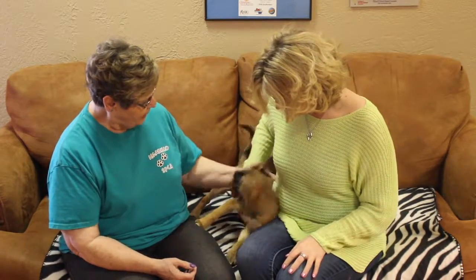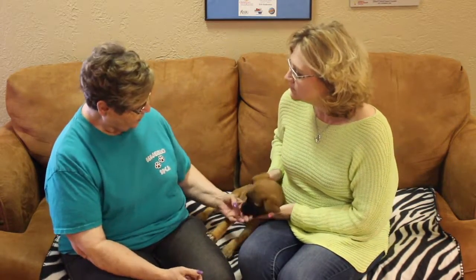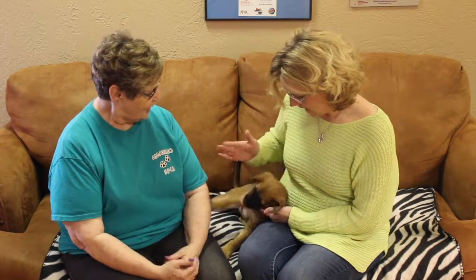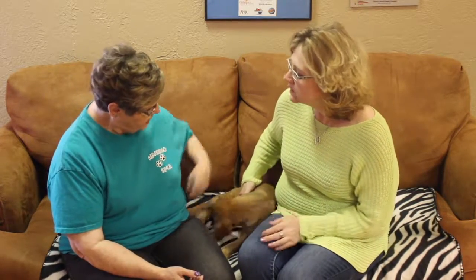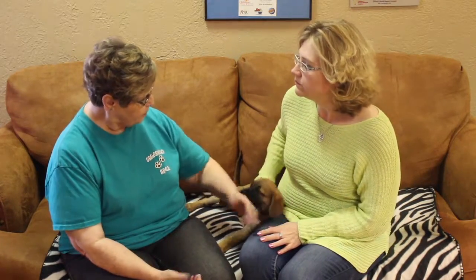He is available at Amarillo SPCA. So if anybody's interested, starting with a free screening, come on out and check him out. I would say if they have other dogs, they might want to bring the dog along to see. We're not sure how he is — he's fine with other little small dogs right at the shelter, but we don't really know how he is with large dogs.